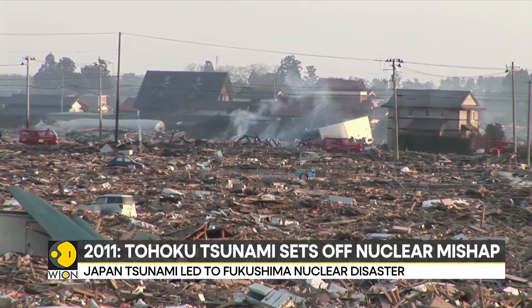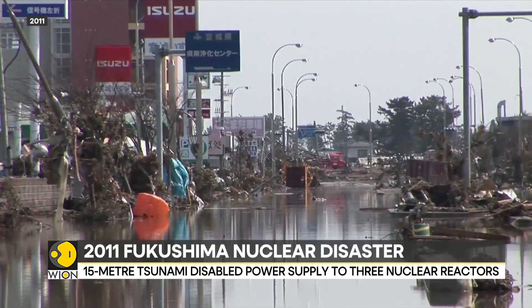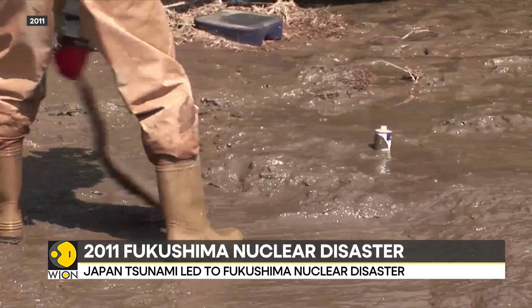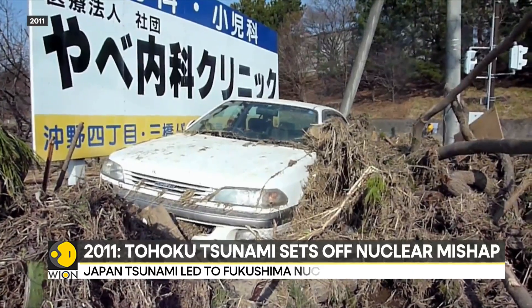Following a major earthquake in 2011, a 15-meter tsunami disabled the power supply and cooling of three Fukushima Daiichi reactors. This caused a nuclear accident which led to all three nuclear cores of the Fukushima Daiichi power plant to melt, leading to the worst nuclear disaster since Chernobyl.